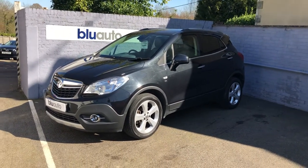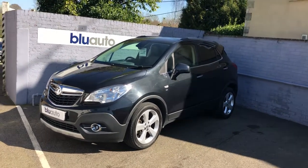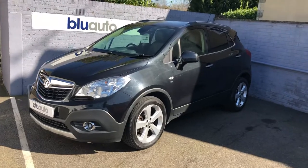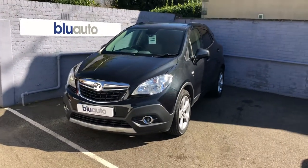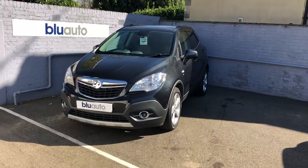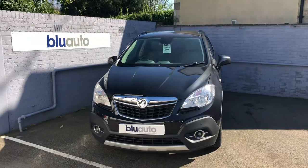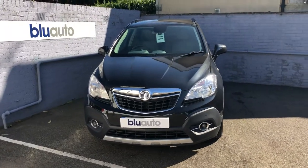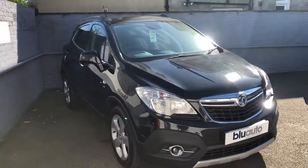This car has carried out just over 57,000 miles and has had two owners. Specification includes leather seats, heated seats, parking sensors, dual climate control, a heated steering wheel, cruise control, Bluetooth, USB and auxiliary points — and that's just to name a few.